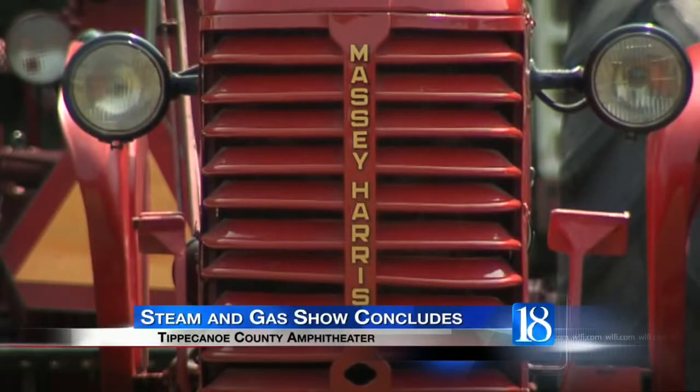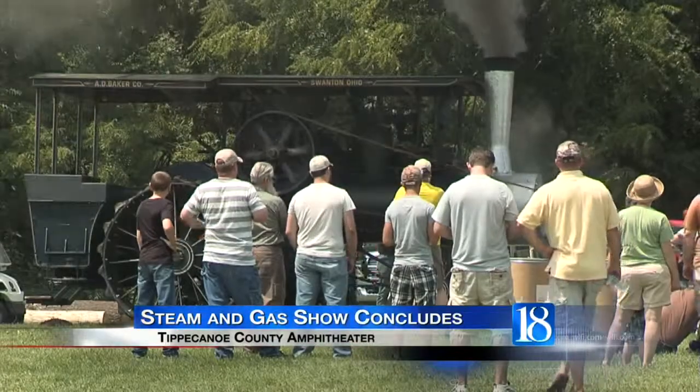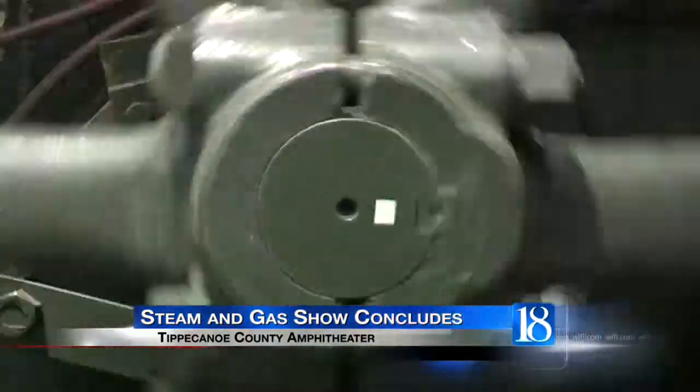The 34th annual Steam and Gas Power Show concluded earlier today. Steam and gas-powered tractors were the main attraction, but there were other machines exhibited as well.